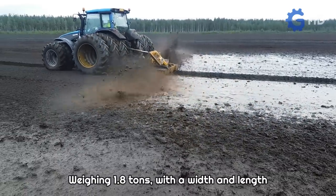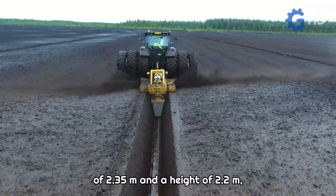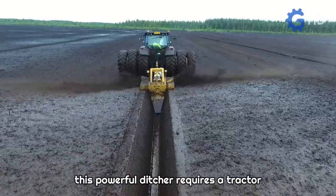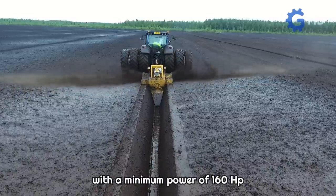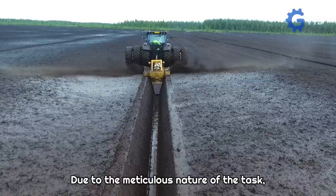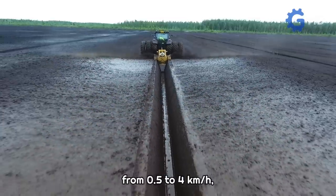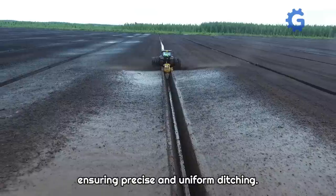Weighing 1.8 tons, with a width and length of 2.35 meters and a height of 2.2 meters, this powerful ditcher requires a tractor with a minimum power of 160 horsepower to efficiently perform its work. Due to the meticulous nature of the task, the recommended operating speed ranges from 0.5 to 4 kilometers per hour, ensuring precise and uniform ditching.